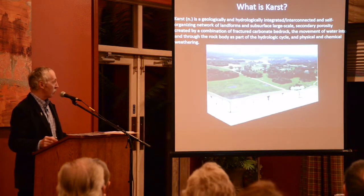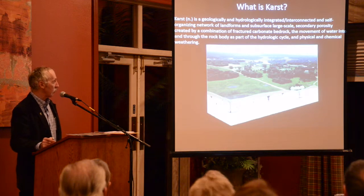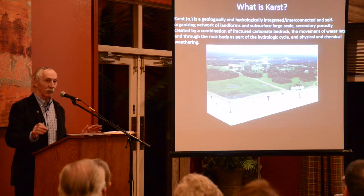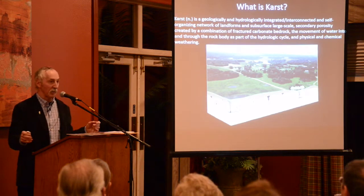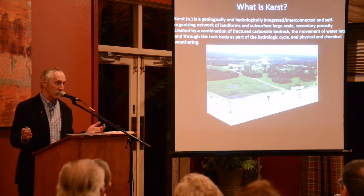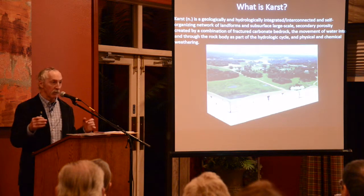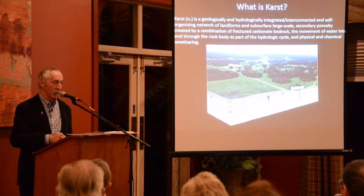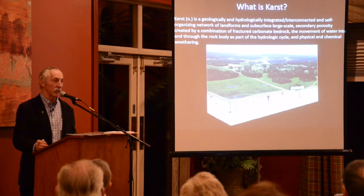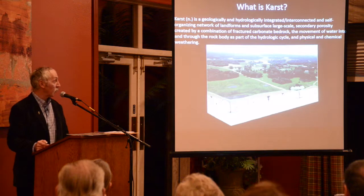So, what is karst? It's a geologically and hydrogeologically integrated and interconnected, self-organizing network of landforms and subsurface large-scale secondary porosity. Basically what it is, is fractured rock — fractured bedrock made of carbonate rock, which is limestone and dolomite. Here there's dolomite and some limestone. The rock gets fractured, and rainwater and snowmelt seep into these fractures and enlarge them. A very famous scientist, Jim Quinlan, who did a lot of studies on karst, stated that if you have carbonate rock — limestone and dolomite — you're going to have karst unless something really unusual happened.